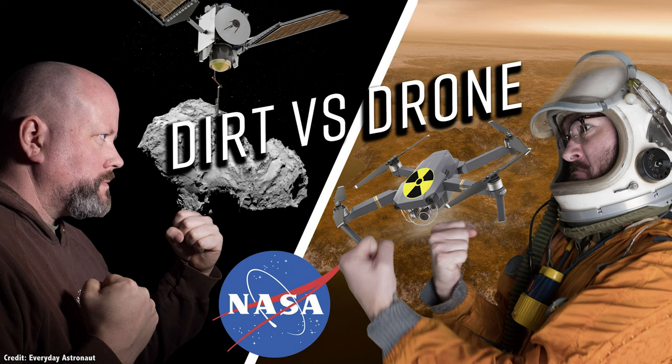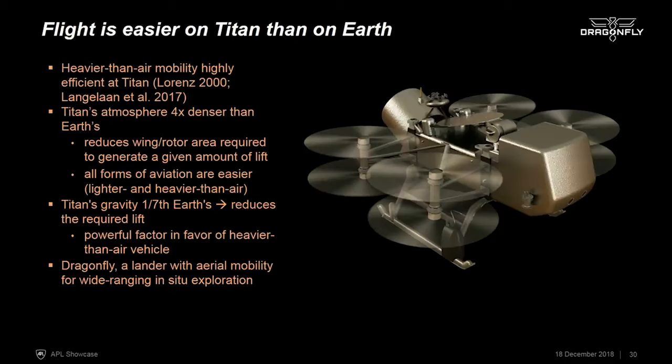It's called Dragonfly, and you might be familiar with it because of a collaboration I did with Everyday Astronaut last year. NASA was trying to choose between Dragonfly and a comet sample return mission. Although I wish both missions could fly, this would absolutely be my choice too.